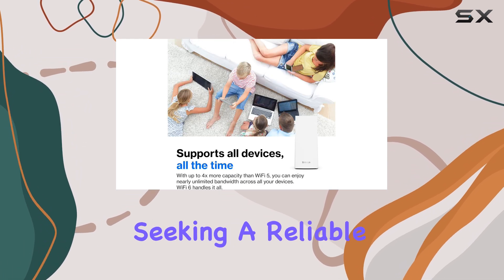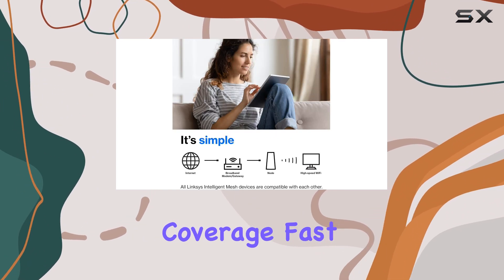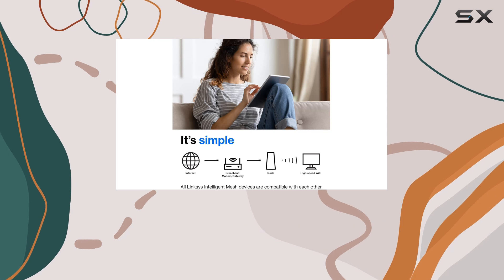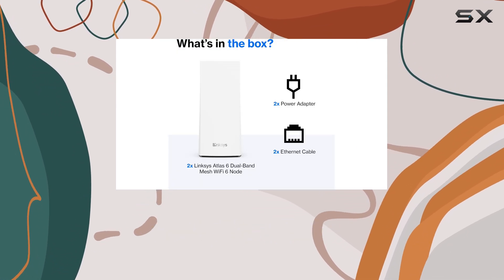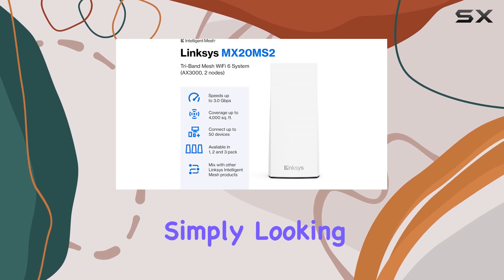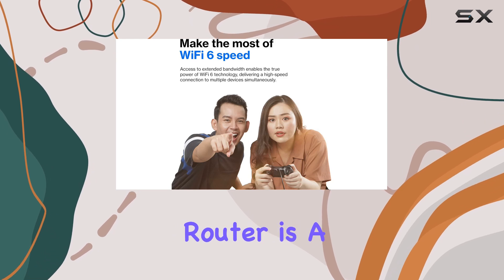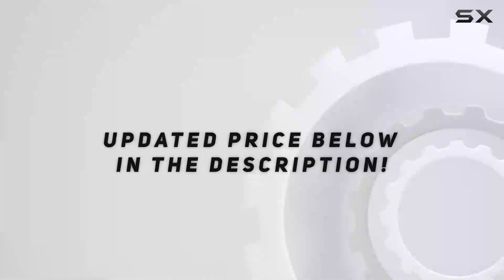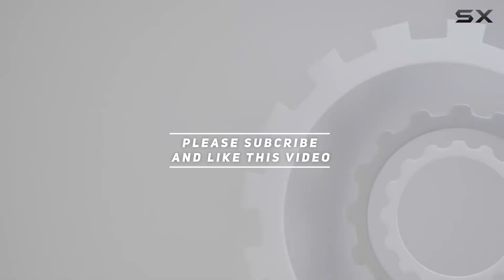Overall, the Linksys Atlas WiFi 6 router is an exceptional choice for anyone seeking a reliable and high-performance home mesh system. With its impressive coverage, fast speeds, and easy setup, it delivers an excellent WiFi experience whether you're a gamer, a streaming enthusiast, or simply looking for a stable connection for your entire household. The Atlas WiFi 6 router is a top-tier option — check out the video description for the updated price, and thank you for watching.